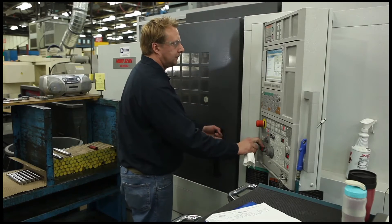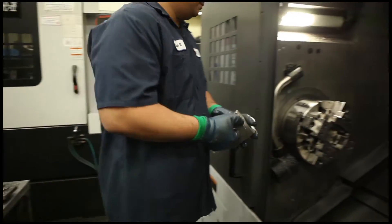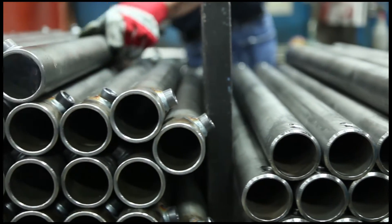High-speed rod machining is done with modern CNC-controlled lathes equipped with live tooling. This capability provides the option to add complex features without requiring secondary operations.